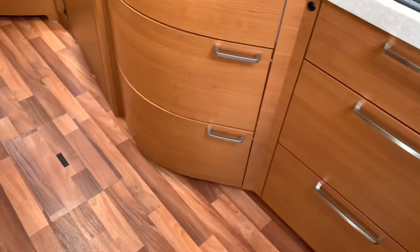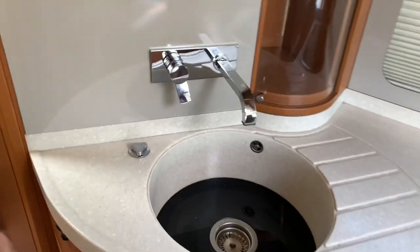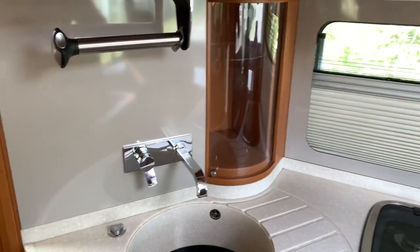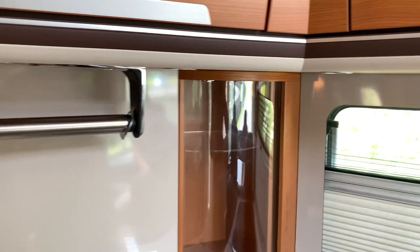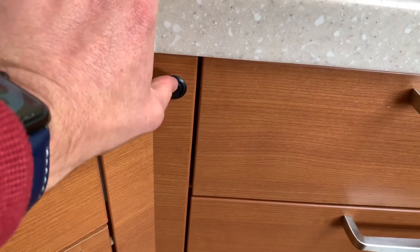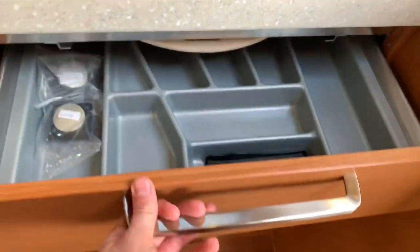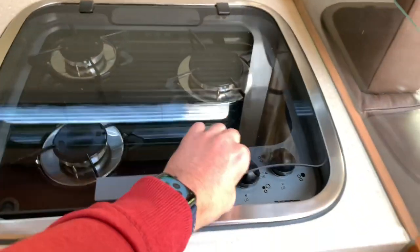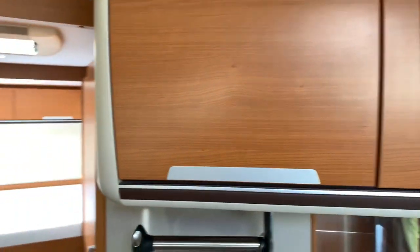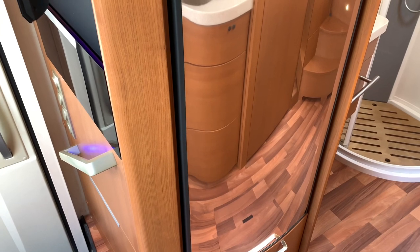Heading towards the kitchen — nice big drawers below. There's a sink with taps that nicely come out of the wall, which you'd expect in something as classy as the Flare. We have a cupboard for glasses, and as shown at the front, locking for the cupboards — nice big bins that are soft close as well. There's a three-hob burner and more storage just above. Opposite we have an oven and grill, and a nice big 150-litre fridge.